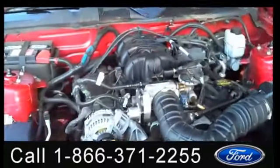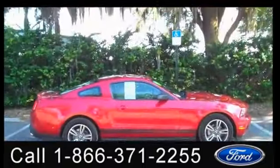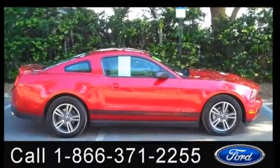Under the hood you have a four-liter engine. Thanks for taking a look at our 2010 Mustang. I'm Jen — see you soon!